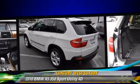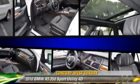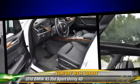This BMW features BMW Assist, all-wheel drive, and sport package. Safety features include side airbags, traction control, four-wheel ABS, and stability control.